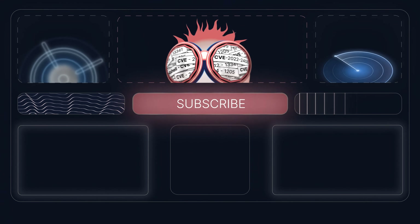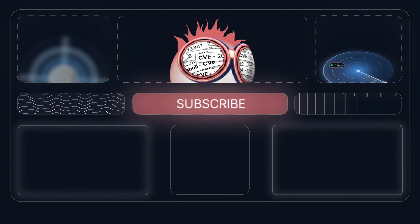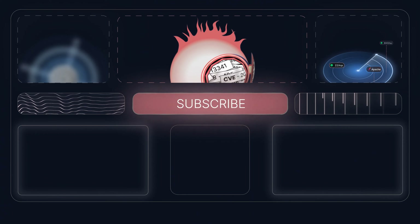If you want to check the numbers in more detail or try to replicate the results yourself, get the white paper from the link in the description. Until the next time, keep on hacking! I'll see you in the next video!